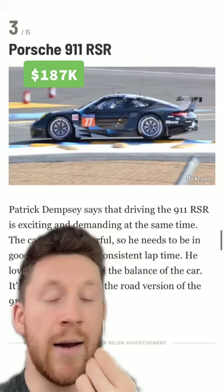This Le Mans prototype. This F430 GT2, which is extremely loud. With that said, whose garage would you like to see next?